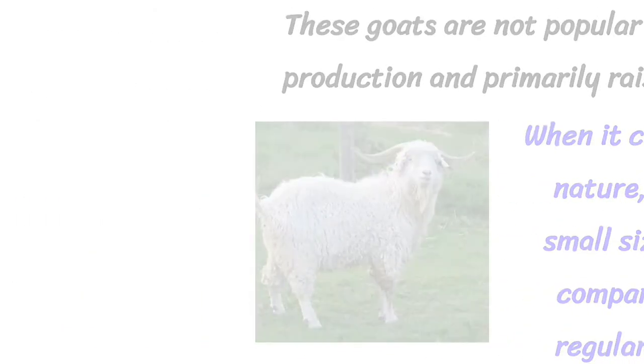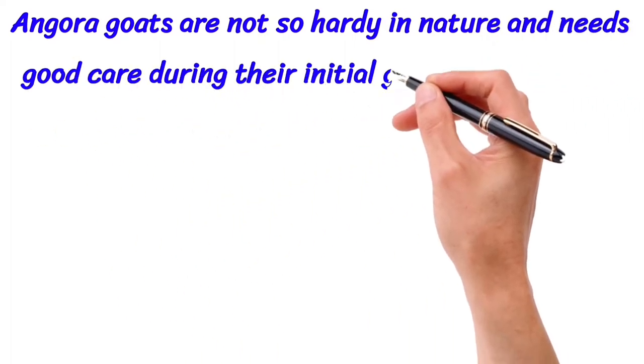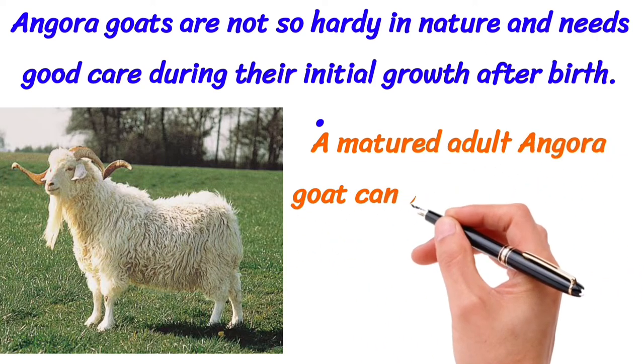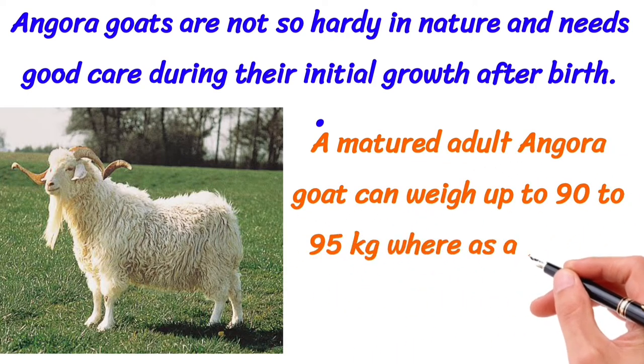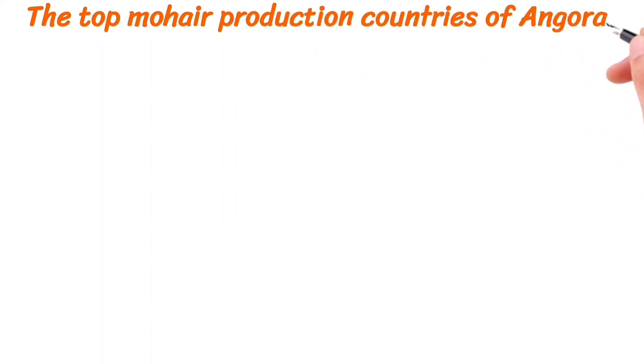Angora goats are not that hardy and need additional care during their initial days after birth. A matured adult Angora goat can weigh up to 90 to 95 kilograms, whereas a mature female Angora goat can weigh up to 50 kilograms. The top mohair production countries are Turkey,